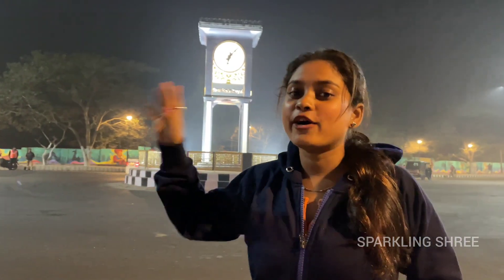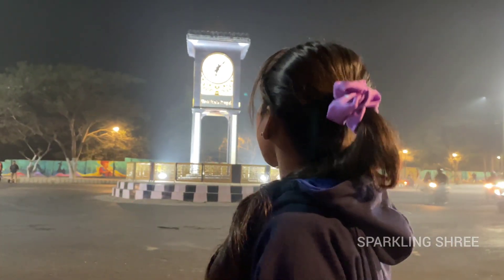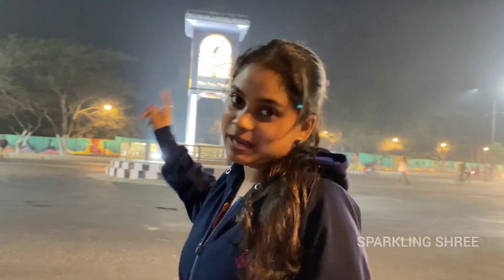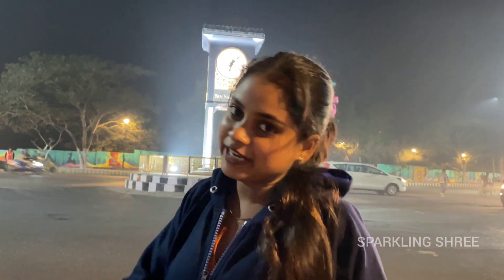This is our Royal Clock Tower which is 22 feet. I have seen it in this video — it is very huge but it was not this huge in the past. After that we will go there and try to take some good cinematic shots.